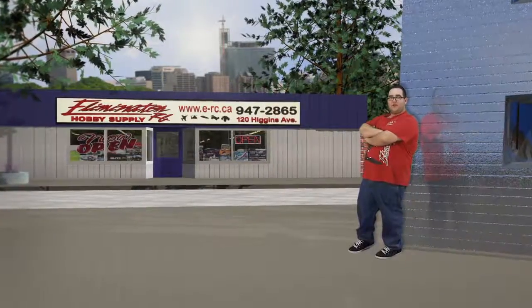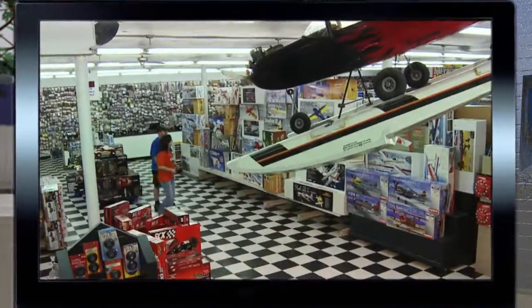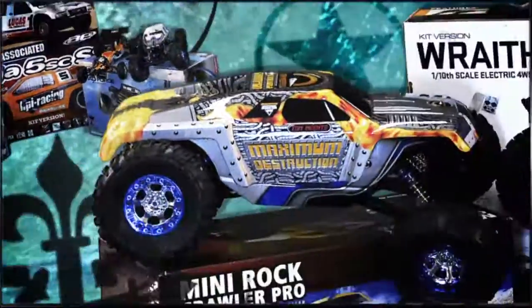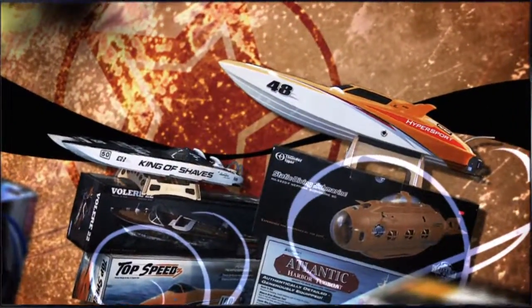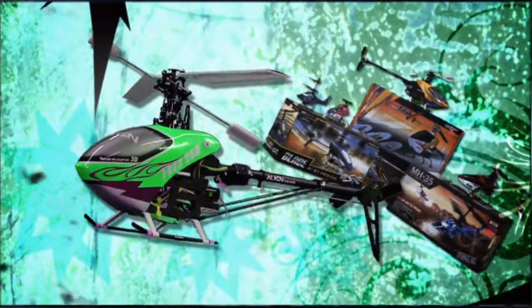Here at Lemonator RC we do things big. Over 13,000 square feet of showroom and a hundred thousand different parts in stock. You can buy yourself a real hobby grade RC. We specialize in dirt slinging and street ripping cars and trucks, water splashing boats, exhilarating helicopters, and of course sky ripping planes.